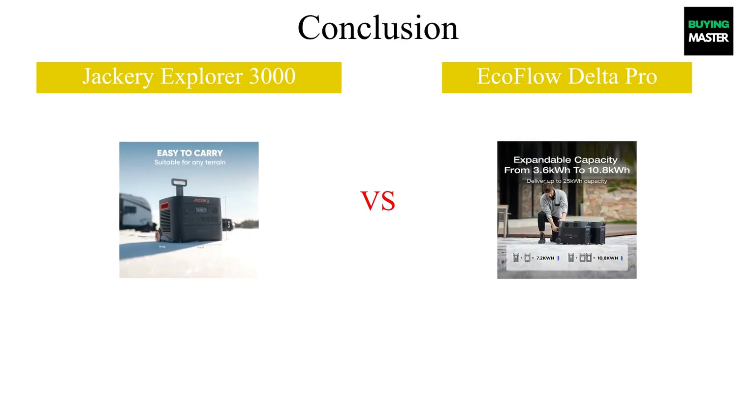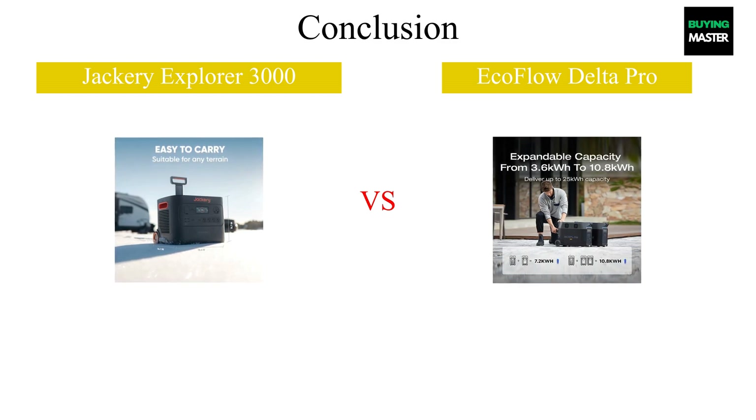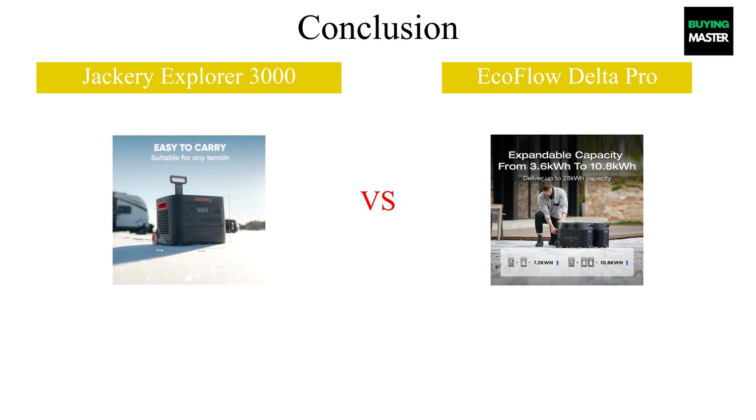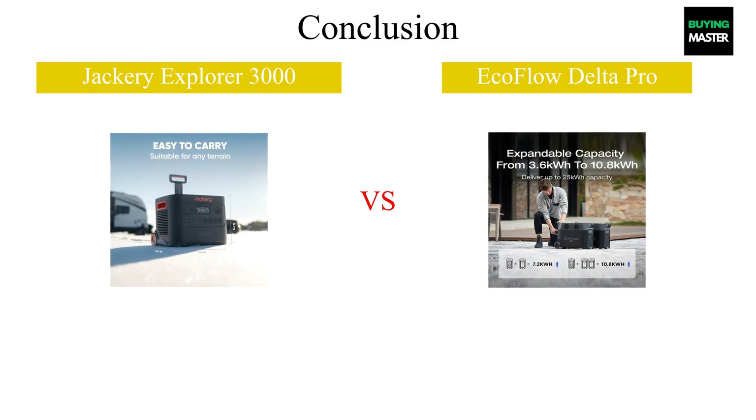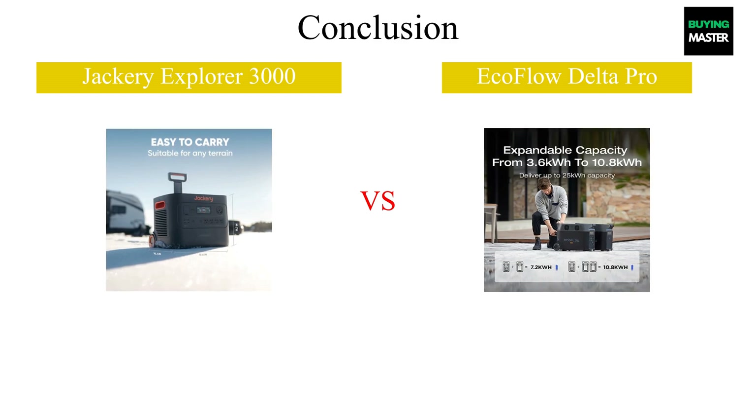In conclusion, the Jackery Explorer 3000 shines with its lightweight design and user-friendly interface, making it perfect for outdoor adventures. Meanwhile, the EcoFlow Delta Pro impresses with its high capacity and versatile charging options, ideal for home and emergency use. Ultimately, your choice depends on your specific needs — prefer portability? Go for the Jackery. Need power versatility? The EcoFlow is your best bet.